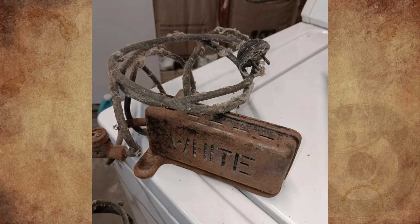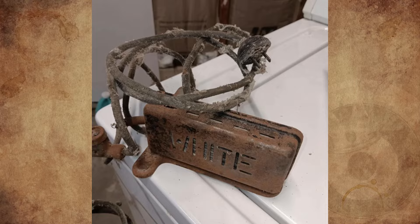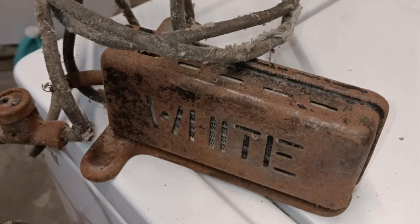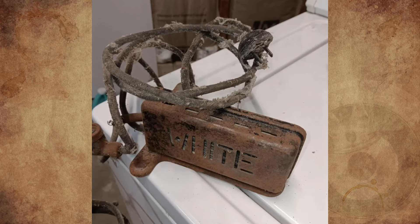I found this recently in the basement and I have no clue what it is. It's not that heavy — about half a pound. It has a plug and has coils inside and it's made of metal, so I'm curious to see if anyone knows what it is exactly. Any ideas?